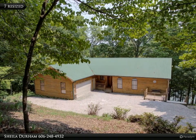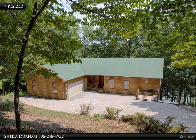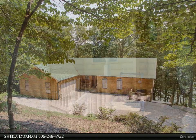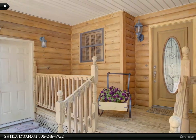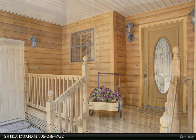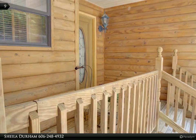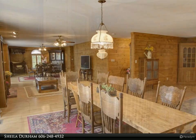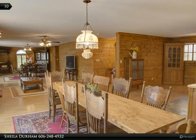Beautiful Norris Shores lakefront home nestled on a gentle 1.58-acre sloping lot on the desirable Norris Lake. This home has several cozy spots to enjoy the easy lake life, like this small covered porch. The craftsmanship of this home is seen throughout in its open concept floor plan.